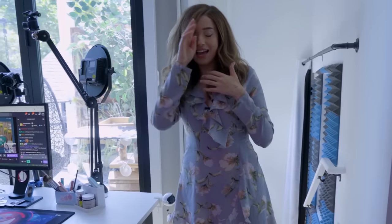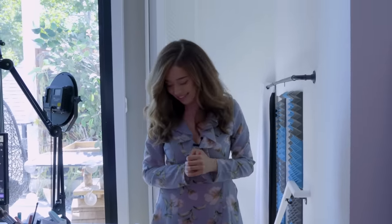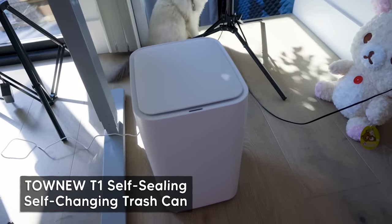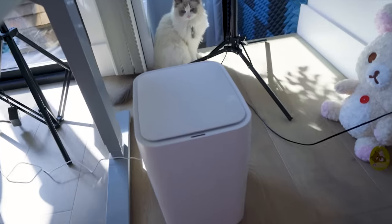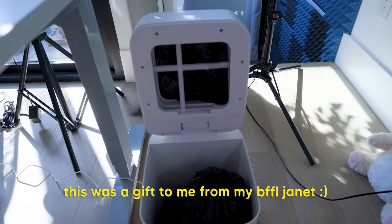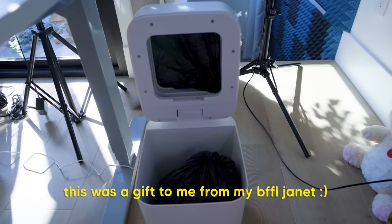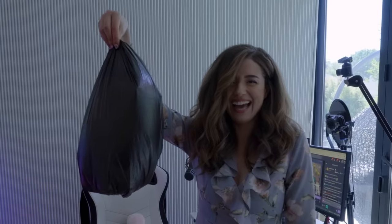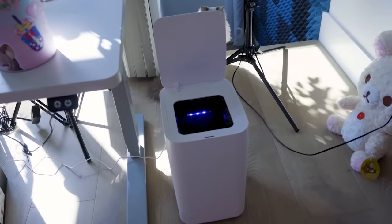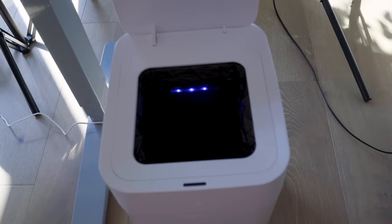I need to tell you guys about one of my newest and now most prized possessions — it's a motion sensor trash can. The trash takes itself out. It cuts off the whole bag, takes itself out, puts another bag inside, and boom, you just throw something out again. I love it.